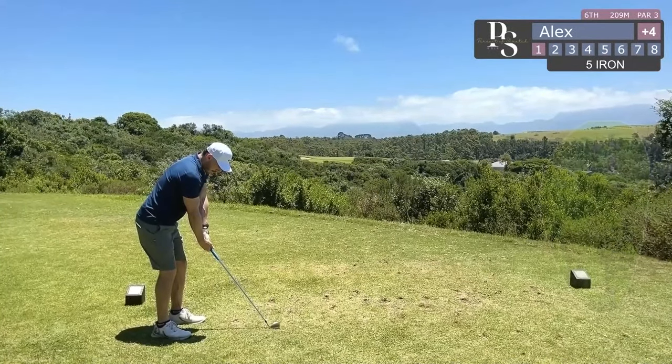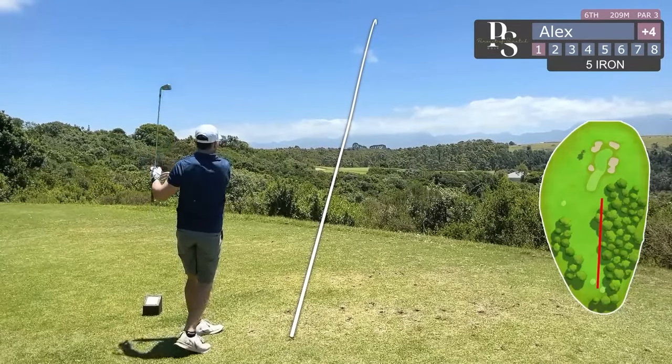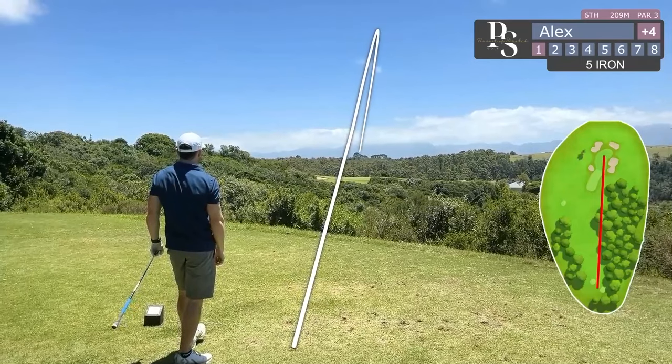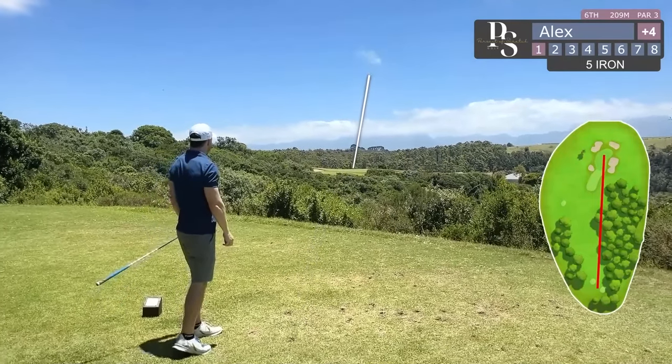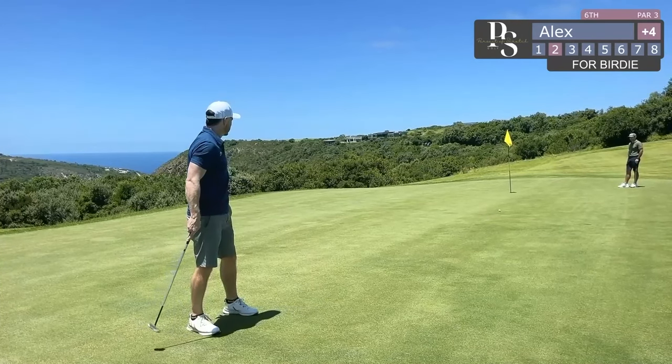A little bit of a nervy par three — shooting it over a little bit of a canyon. But luckily for me, even though I didn't feel like I struck it too well, it lands straight in the middle of the green, although leaving me with a long putt.